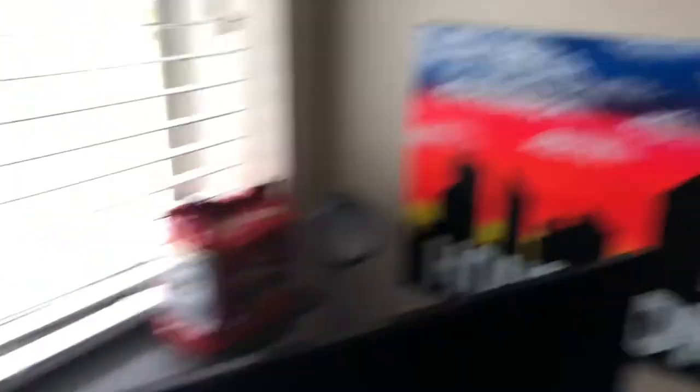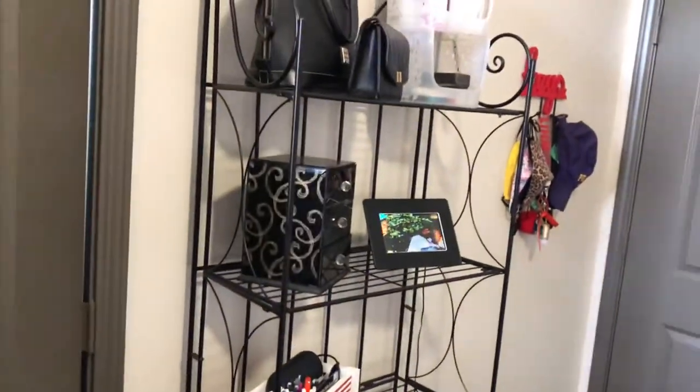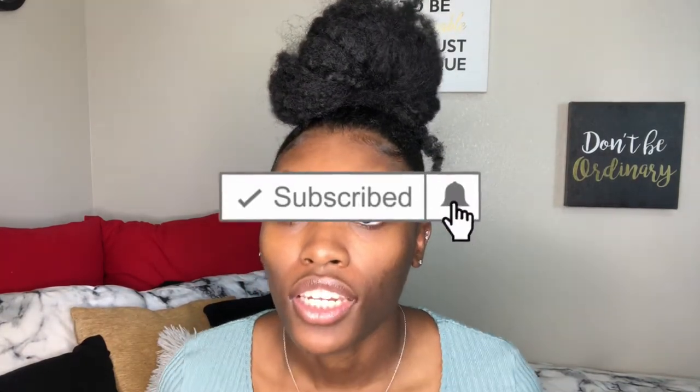That is pretty much it y'all! If I missed anything that you want to know details of, go ahead and drop it in the comments and I will respond. I hope y'all enjoyed it — like, comment, and subscribe. I will see y'all in the next one. Watch out for that noodle challenge that should be coming soon — bye y'all!